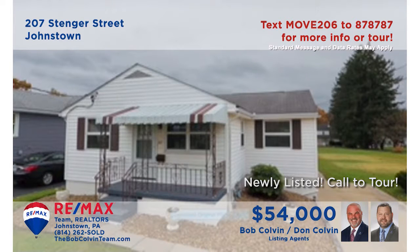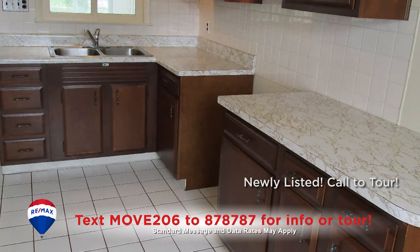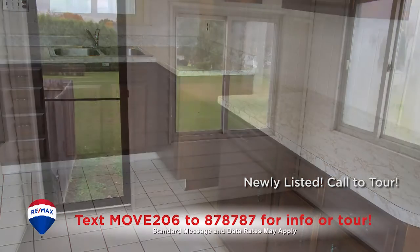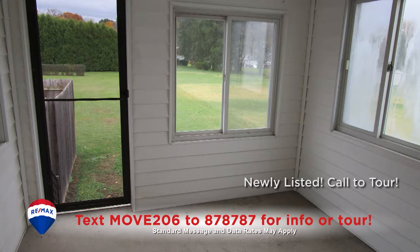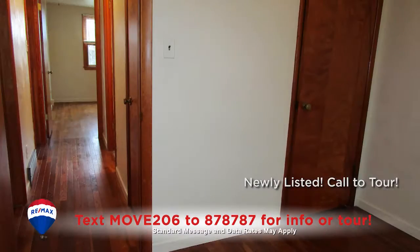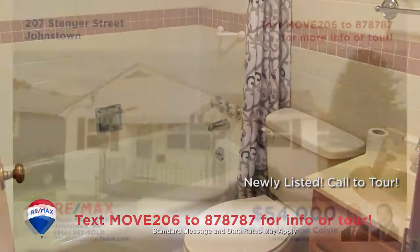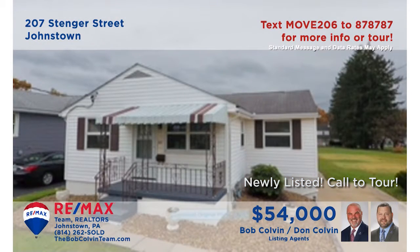The Bob Colvin Team presents a Geistown home that's move-in ready and waiting for you. Beautiful hardwood floors greet you in the living room. You'll find birch cabinets and ceramic tile floors and accents in the kitchen. There's an enclosed sun porch for personal downtime and a laundry space in the basement. All this plus three bedrooms, each with hardwood floors and trim, and a full bathroom for privacy. Contact the Bob Colvin Team to learn more.